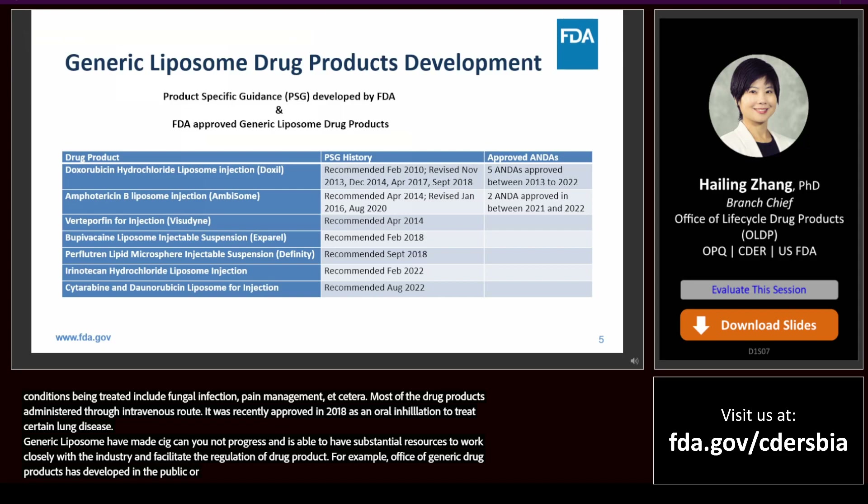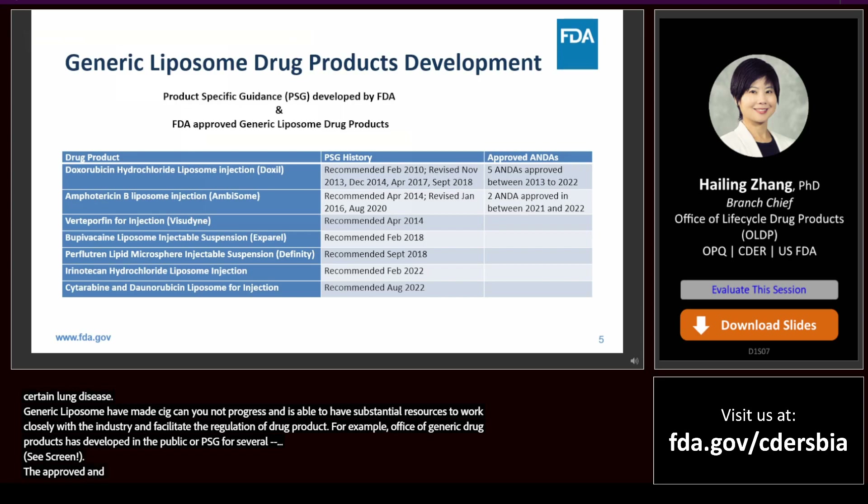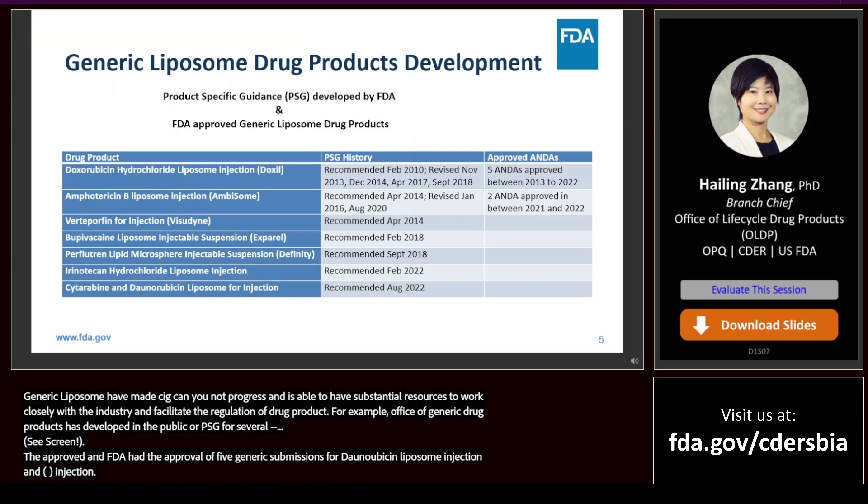The Office of Generic Drug Products has developed and published product-specific guidance, or PSG, for several liposome drug products including doxorubicin hydrochloride liposome injection, amphotericin B liposome injection, and others. The coordinated effort between pharmaceutical industry and FDA has led to the approval of five generic submissions for doxorubicin hydrochloride liposome injection and two submissions for amphotericin B liposome injection. We are also working with industry on numerous pre-submission programs for many other drug products in this category.